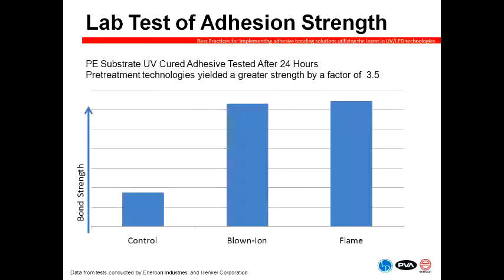On this slide is a test we conducted with an adhesive company on a polyethylene substrate with UV cured adhesives. The far left bar shows the control sample which was not treated, and the two on the right — one with blown ion and one with flame — show that the strength of that bond was three and a half times greater after plasma treatment. So the effect you can have is pretty significant when you choose the right technology combined with the right adhesive and the right curing solution.